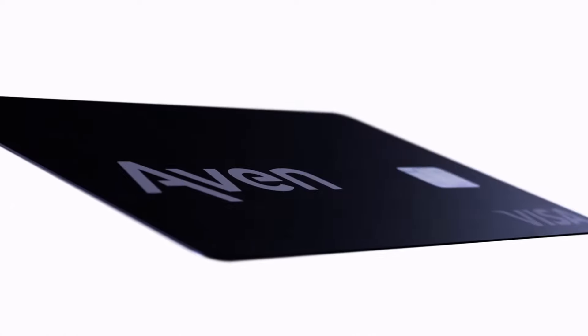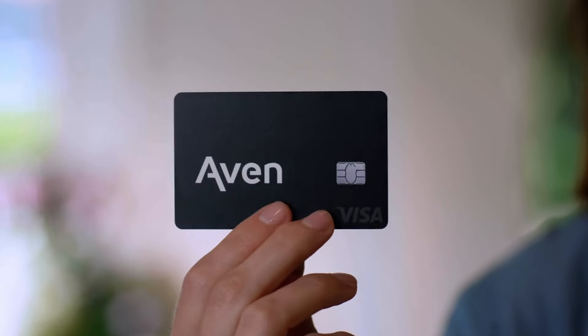This card is the AVEN card, the most powerful credit card that gives you a credit limit based on your home equity and other factors. So it's a home equity line of credit.